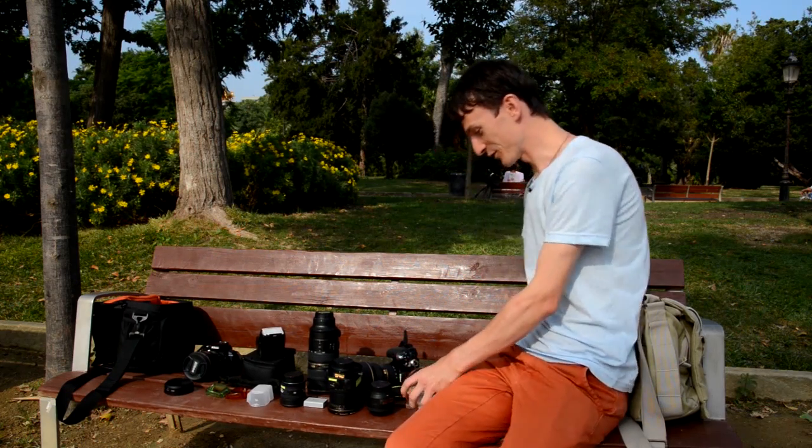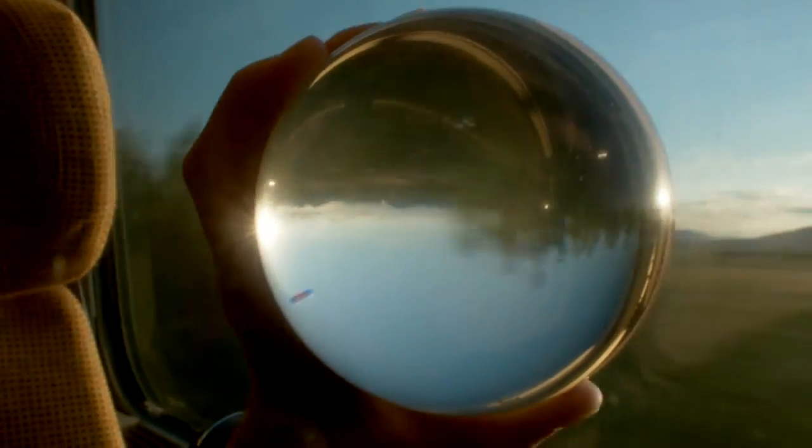The first thing I have is my glass ball. I never travel or go anywhere without it.